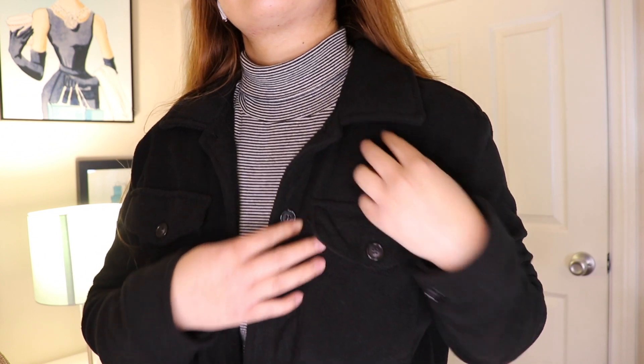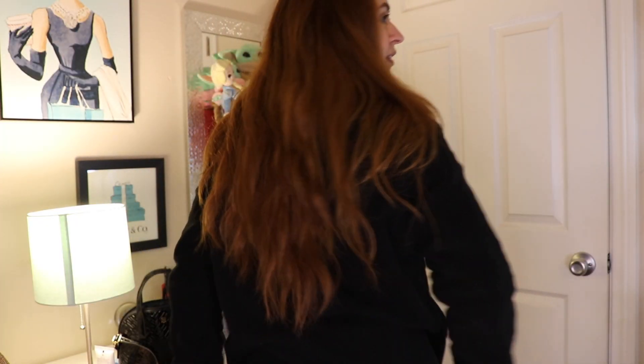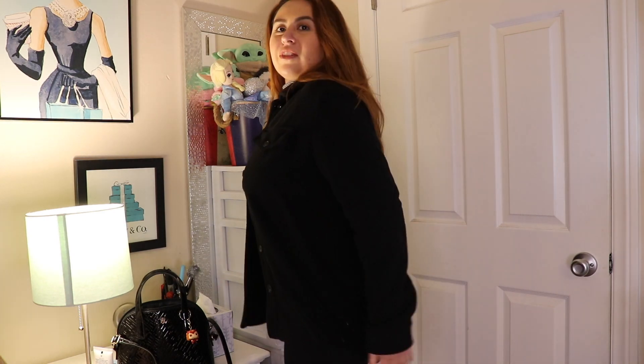This sweater that I'm wearing I also got from Ross. I like that it has little buttons and a collar right here. Unfortunately it doesn't have pockets at the bottom, but that's okay because for a thin sweater it's pretty warm. What I really like about it is that it covers my butt all the way down so my butt doesn't get cold.